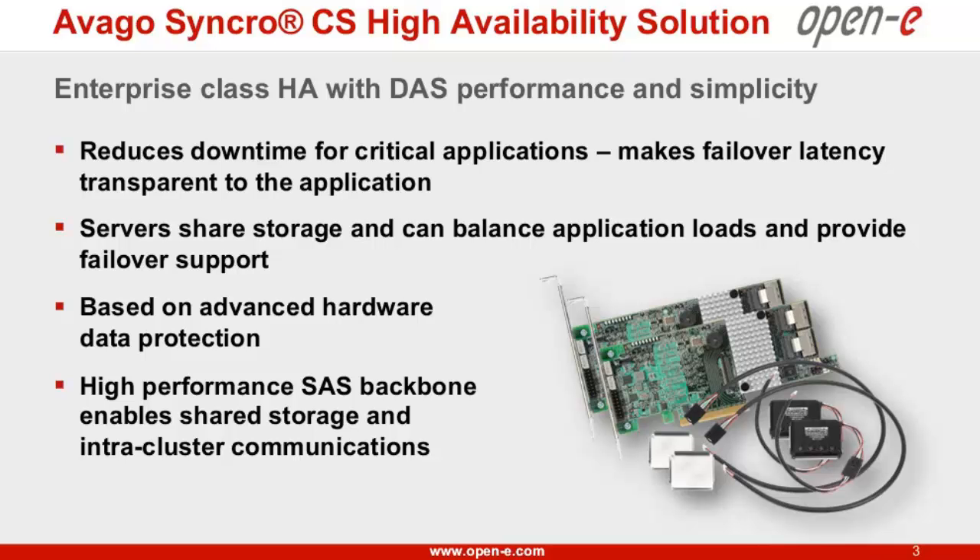So what we saw was that there's a huge need in the mid-ground, where you want to bring in some of those features from the high end — specifically high availability — such that you can have applications that would fail over. But you want to maintain the DAS model for cost and simplicity, and also take advantage of some of the performance advantages that direct-attached storage has. So we went ahead and did that using our RAID controllers, connecting them together to create clusters using serial attached SCSI as a backbone, which gives you the ability to share storage, reduce downtime, and balance application loads across different server nodes.